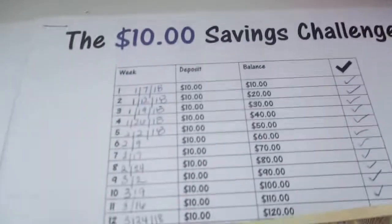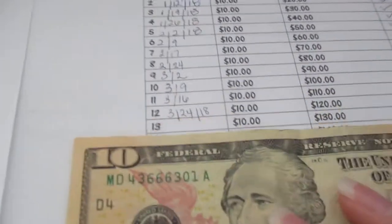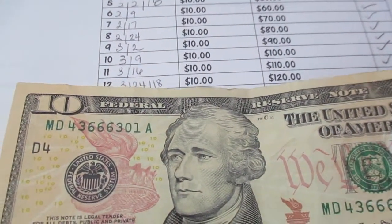This is the save $10 a week challenge, and this one we should be at $120 for week 12.